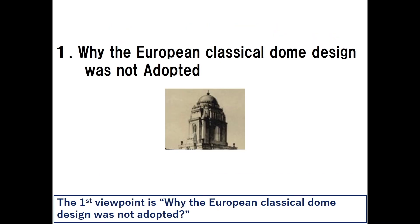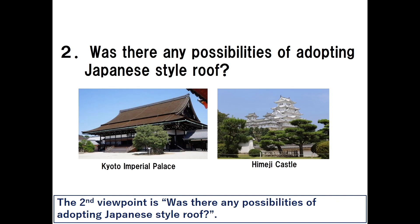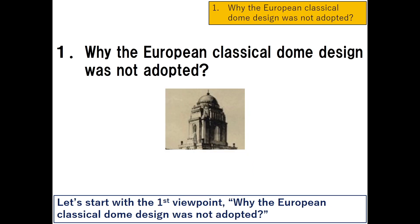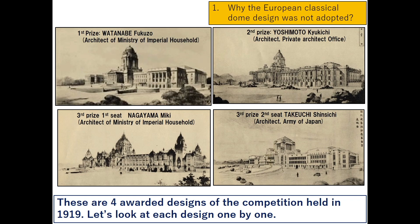The first viewpoint is: why was the European classical dome design not adopted? These are the four awarded designs of the competition held in 1919.